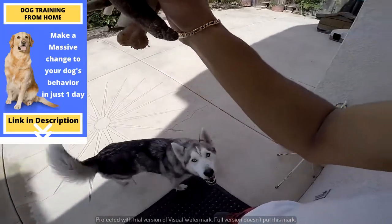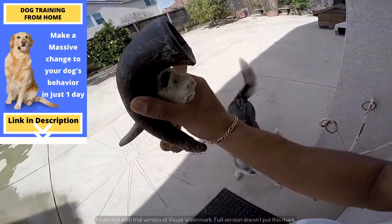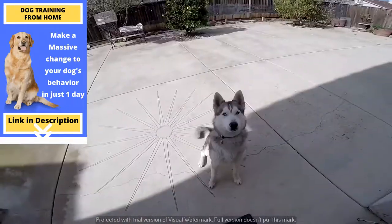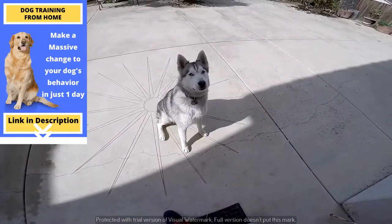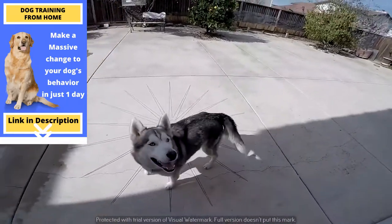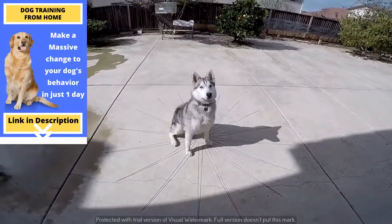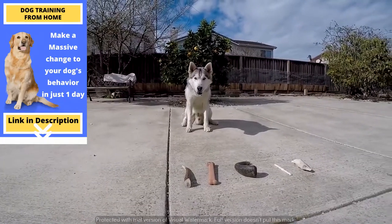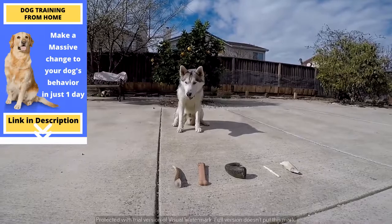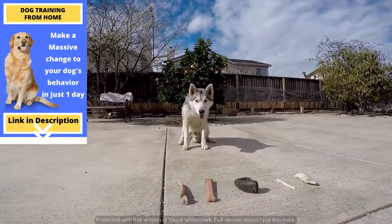The real question: what bone will Crypto prefer? These are all the bones Crypto owns. Speak! Good boy! Sit! Speak! Good boy! I'm going to go ahead and say he's going to go for the newest one — I think he's eyeballing the deer antler. Get it!